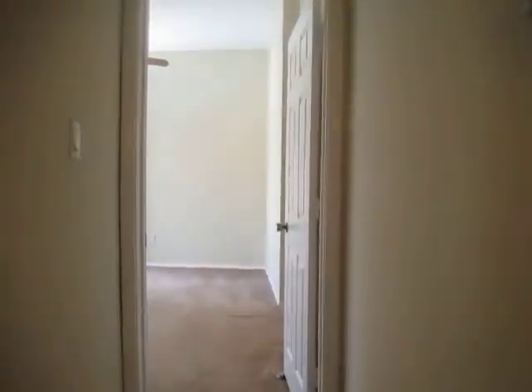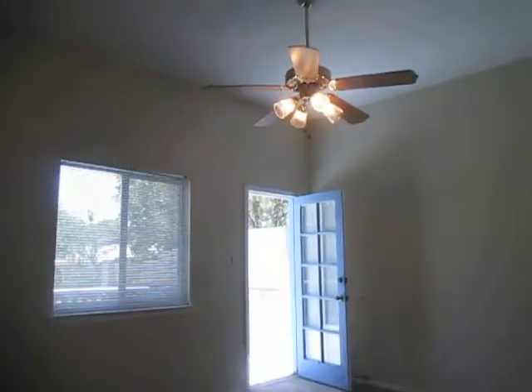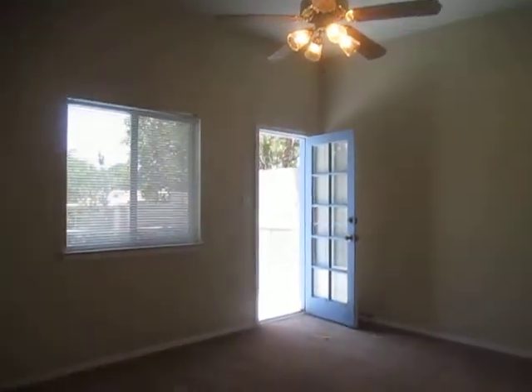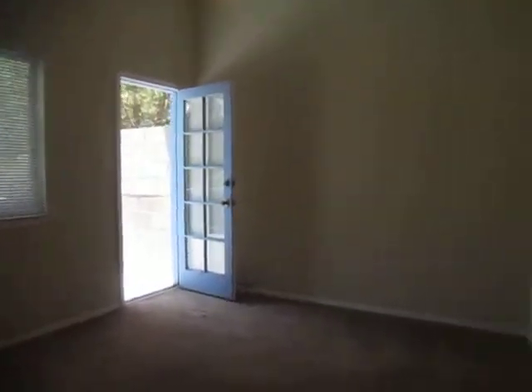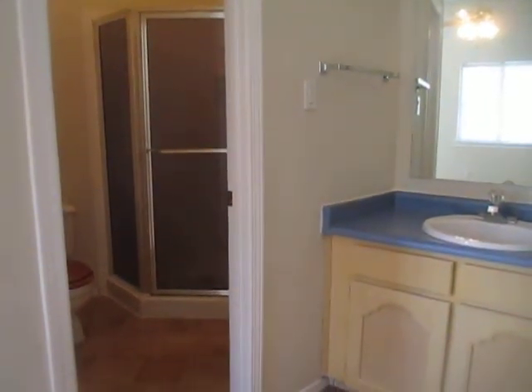And we're going to head down the hall to the master bedroom. Now we've got a nice ceiling fan. The door that leads out to the back deck. Over here to the right is going to be our bathroom, master bathroom. It does have a standalone shower. And then across the way is going to be our walk-in closet.